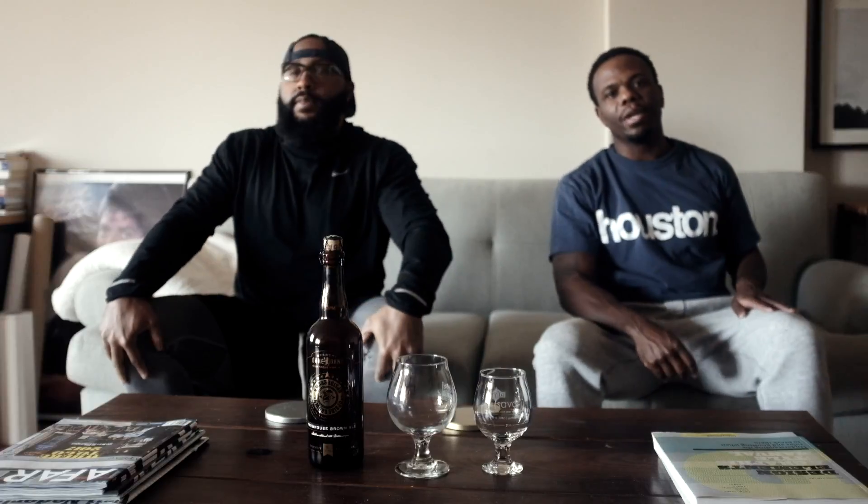What are we doing? One beer. Alright, so we're back for another episode of One Beer. I am Shep.